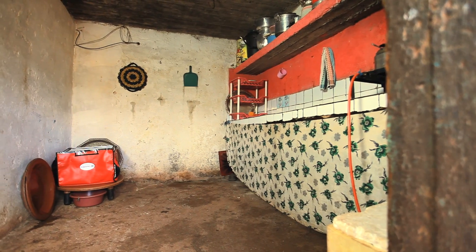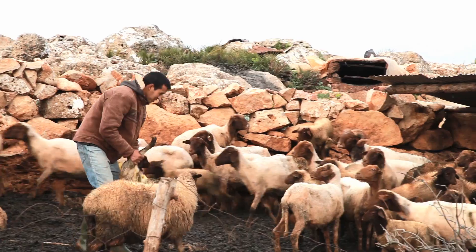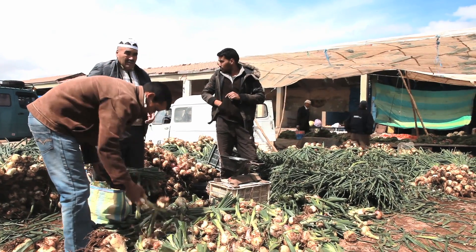We've had versions in the field in North Africa for more than three years. These studies have allowed us to refine and iterate our design. In that time, our users have saved up to 10% of their income as a result of less trips to the market and less wasted food.